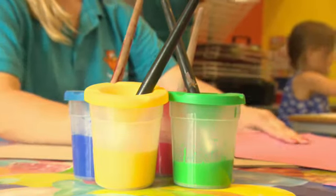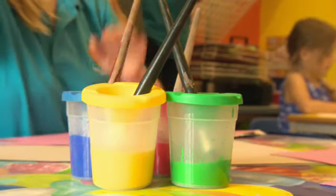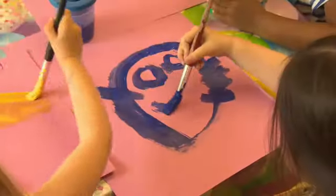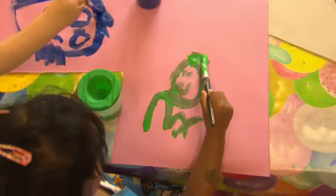What's this? This is paint. What color is it? It's yellow. It's blue. And it's green.